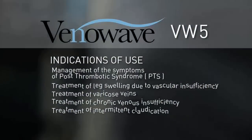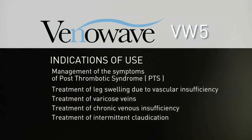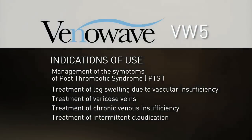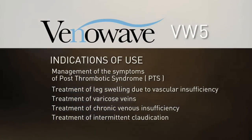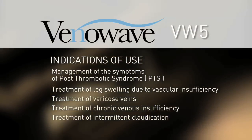The VenaWave VW-5 indications of use are: management of the symptoms of post-thrombotic syndrome, treatment of leg swelling due to vascular insufficiency, treatment of varicose veins, treatment of chronic venous insufficiency, and treatment of intermittent claudication.